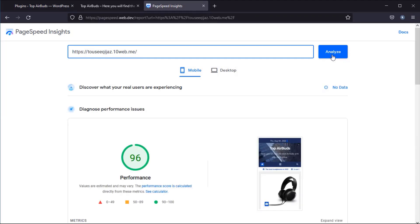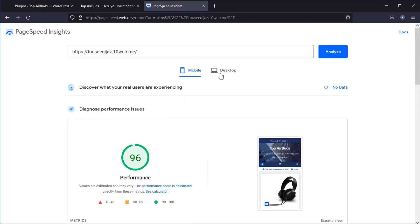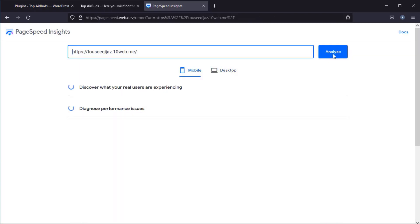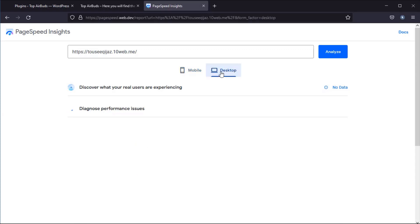The result is amazing. As you can see, my website scored 96 after activating the plugin. I tested my website again, and the result is amazing — my website got 100 score.